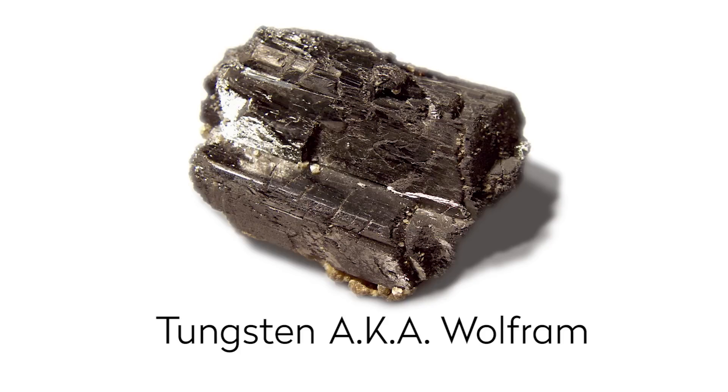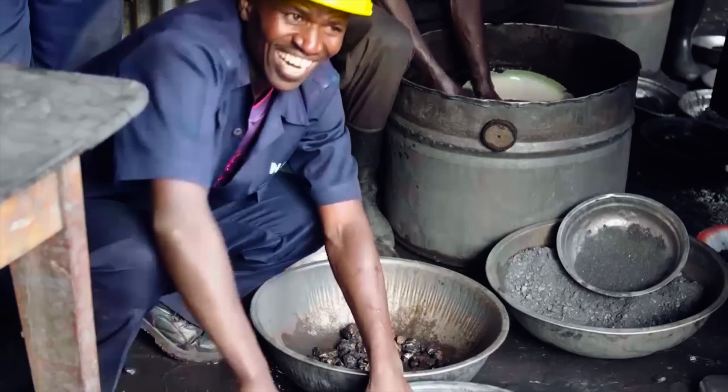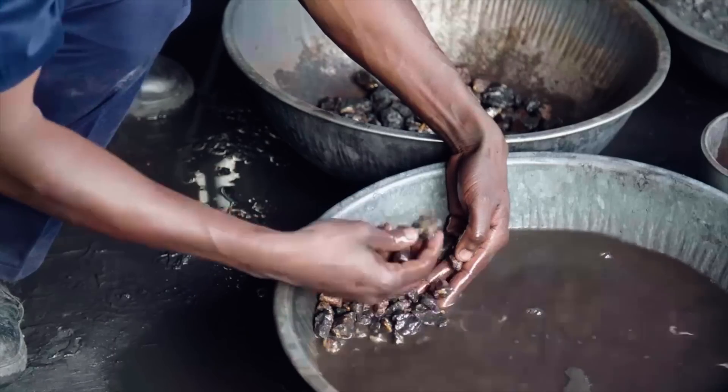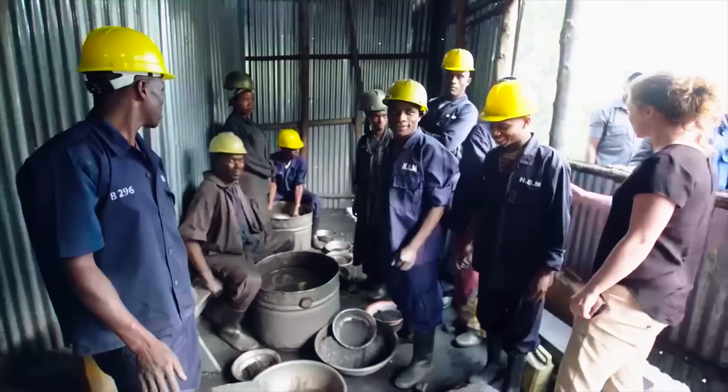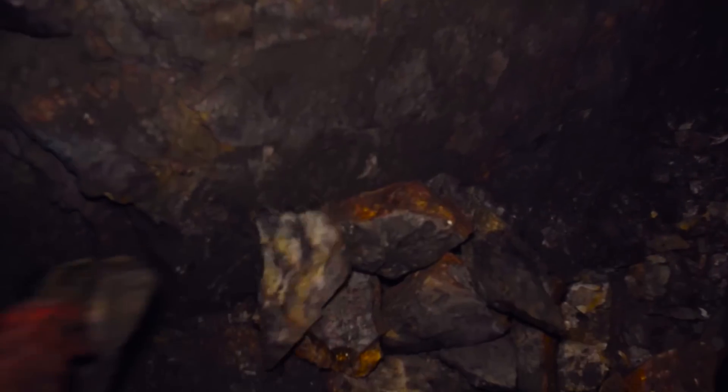Tungsten, also known as Wolframite, is a chemical element with the symbol W and atomic number 74. Because it is such a heavy metal, it works really well as a counterweight to make your phone vibrate. Fairphone is working with partners to trace the materials in our phone, and to source them conflict-free or fair trade as much as possible.